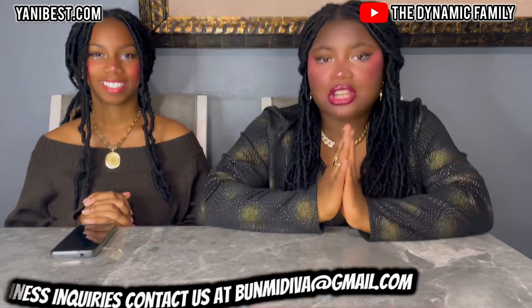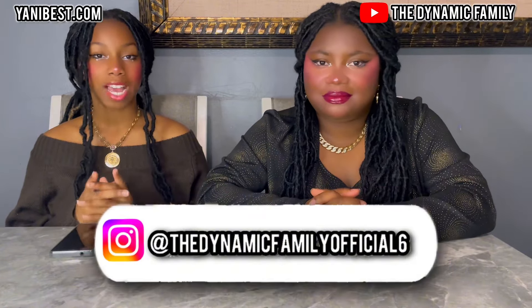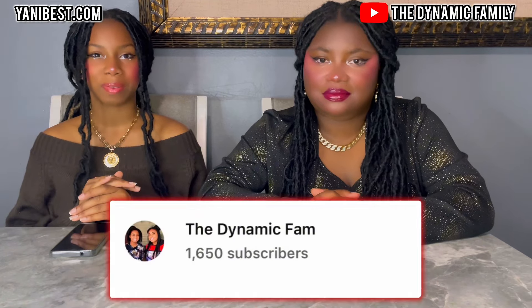If you guys haven't already subscribed to the channel, subscribe down below. Also, subscribe to Rachel's Clubhouse down below. Join the family. And follow us on Instagram at TheDynamicFamOfficial6, as well as subscribe to our back YouTube channel called TheDynamicFam.